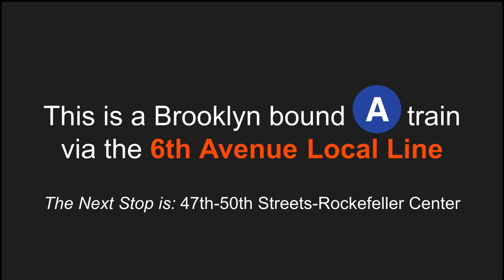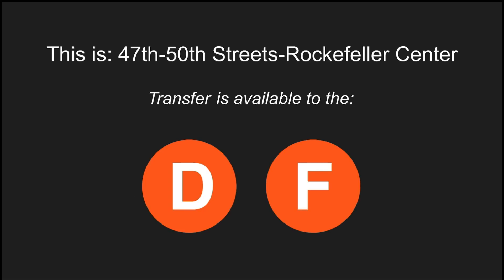This is a Brooklyn-bound A-Train via the 6th Avenue local line. The next stop is 47th-50th Street, Rockefeller Center. This is 47th-50th Street, Rockefeller Center. Transfer is available to the D and F trains.